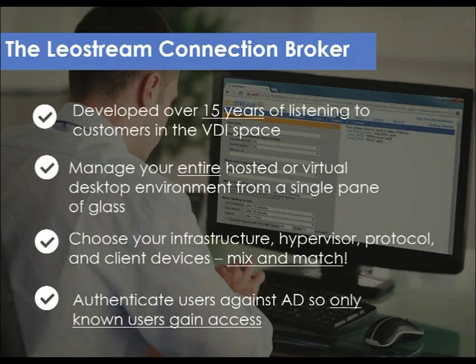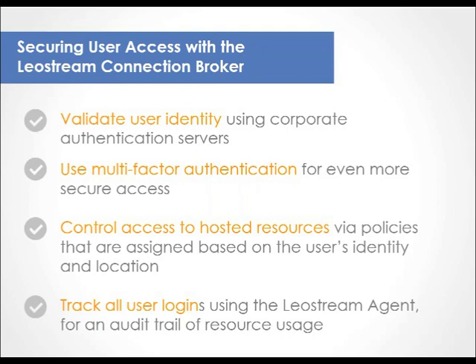Those 15 years afforded us the know-how to build the most flexible connection broker on the market, allowing you to manage your entire hosted environment — virtual or physical, on-prem or off — all from a single pane of glass. LeoStream supports a wide range of display protocols, client devices, and workflows, so you can control exactly who has access to what and for how long. LeoStream uses your Active Directory, authentication servers, or any system based on OpenLDAP or NIS to authenticate users. If you want more than just password protection, you can roll out multi-factor authentication based on something the user knows and something they have — for example, a password and an RSA token or smart card. LeoStream supports a number of different MFA systems so you can design your authentication method in the manner that works best for your organization.